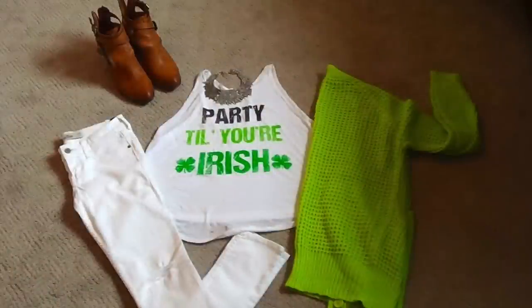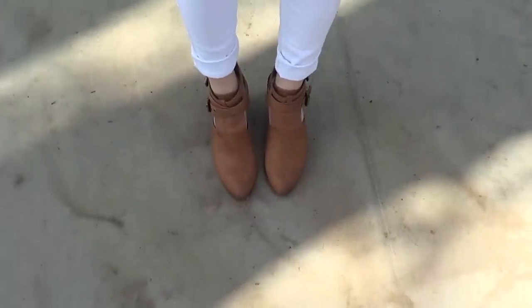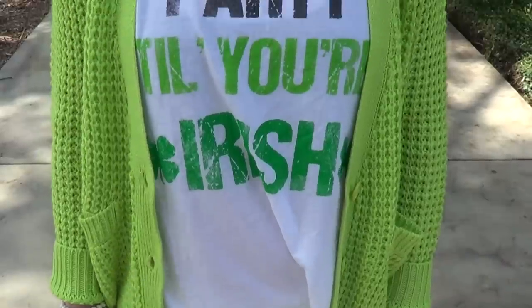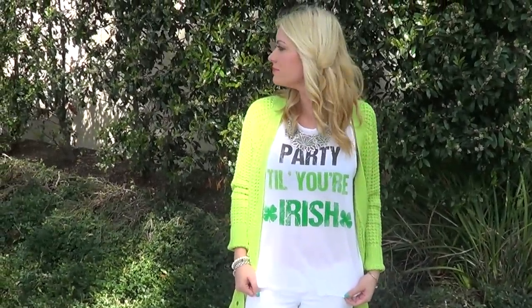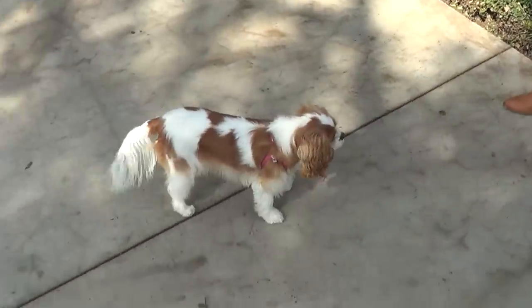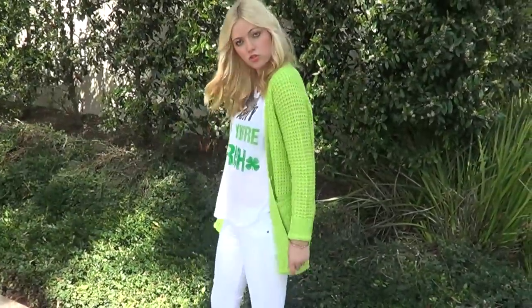Now time for the outfit. Here is my St. Patrick's Day outfit. I'm wearing my favorite shoes — these little tan booties by Jeffrey Campbell — and white distressed jeans from Hollister. I got this awesome 'Party Till You're Irish' tank top from Nordstrom, and a lime green cardigan from Toby.com. This cute dog's name is Willow, and I got these sweet moves from my mama.